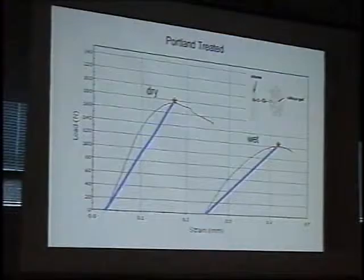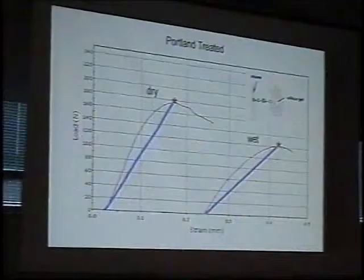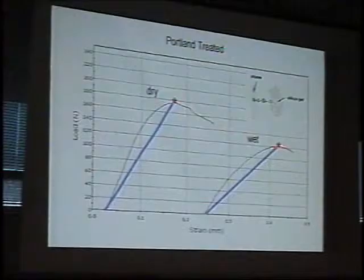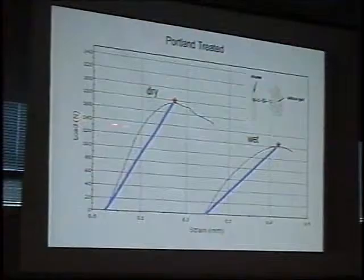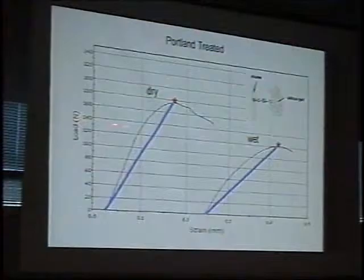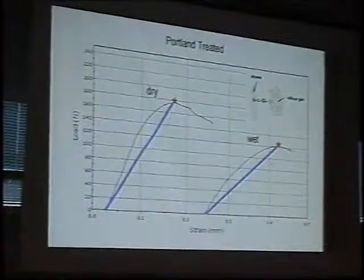We also looked at what happens when we saturate treated Portland with water. These are both treated samples — dry and treated versus saturated and broken. We do see a decrease in strength, but it's similar to the decrease that occurs in untreated samples going from dry to wet. Importantly, the strength of the wet treated material is actually higher than the untreated stone while it's dry. So the treatment is helping in terms of strengthening the stone under conditions it might be exposed to at Victoria Mansion.